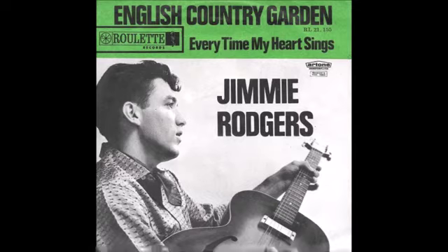Bobwhite, cuckoo, and quail, tanager, and cardinal, bluebird, lark, thrush, and nightingale. Well, there is joy in the spring when the birds begin to sing in an English country garden. In an English country garden.